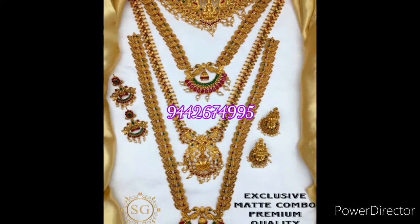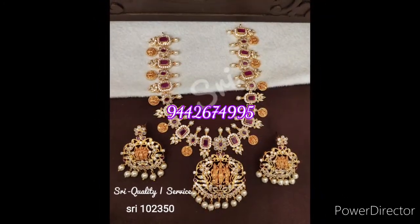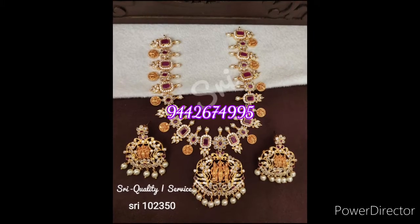We will check 2 varieties. Here is the matte finish — it is also the premium. Here is the coder jewelry.